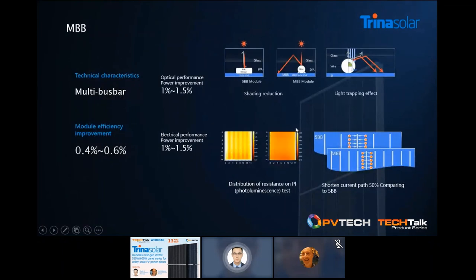Let's look at the technologies separately. The first one is MBB — short for multi bus bar. With wafer sizes becoming bigger and bigger, MBB technology is becoming essential to ensure effective current collection. The technology itself offers shading reduction, a light trapping effect, and better uniformity of resistance, which brings better module performance and reliability to our customers.